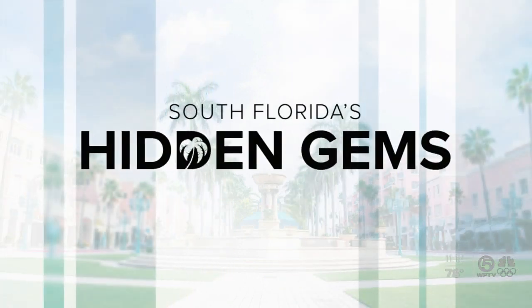If you find yourself looking for something to do, whether it's with your kids, you've got visitors coming into town, or you just want some solo time, we've got the thing for you. WPTV Entertainment Reporter T.A. Walker is starting a new series called Hidden Gems.